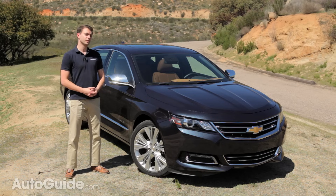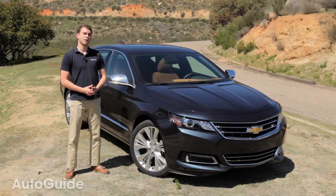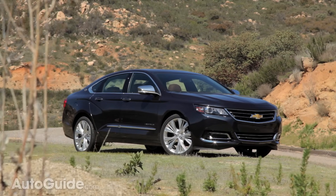Most people would probably agree that the ninth generation Impala simply didn't compete on the stylistic level. That's all different now, thankfully, with this car that looks nothing like the old one. That's due in part to the fact that it has a front end that seems to be influenced a little bit by the Camaro.